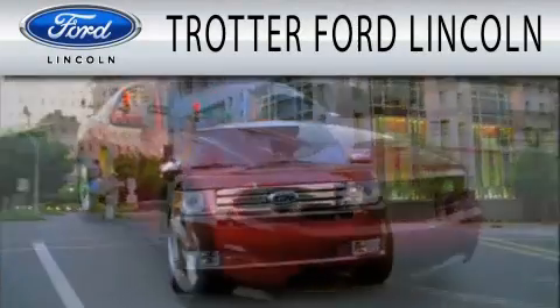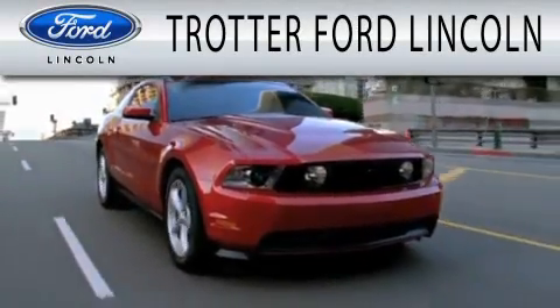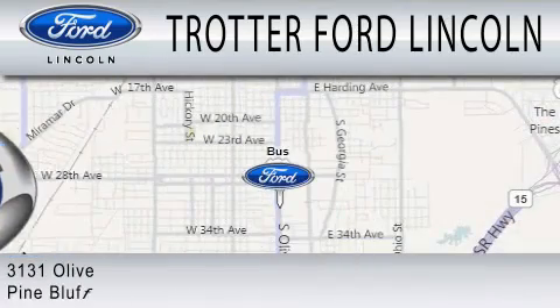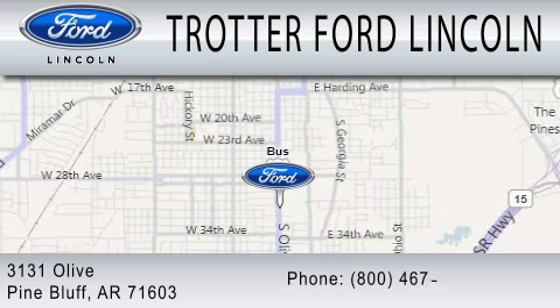Trotter Ford is dedicated to doing everything possible to ensure that the experience you have selecting your next vehicle is as pleasant as possible. We're located at 3131 Olive in Pine Bluff.